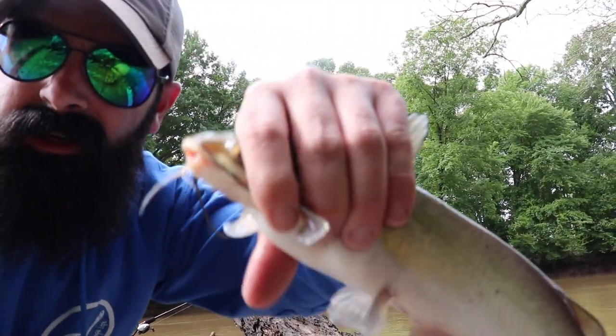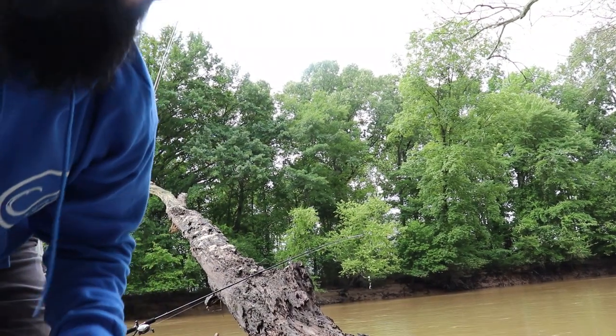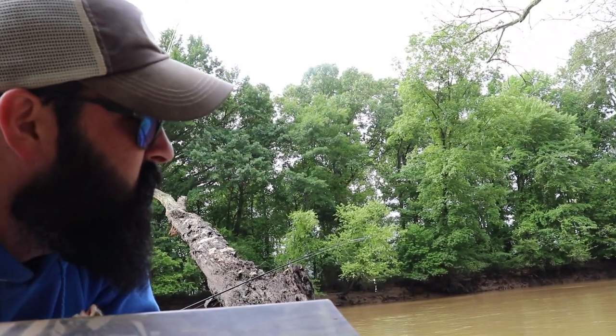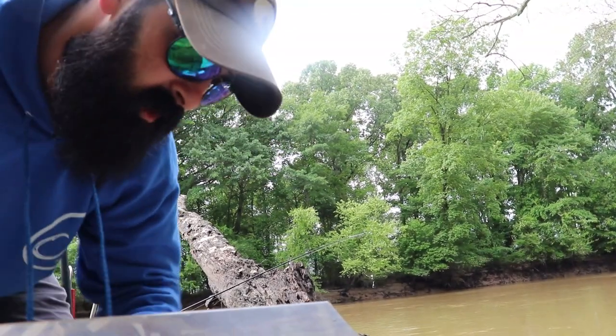He is just about bait size. I'll put him in the live well and think about it. I've never used a catfish for bait before, but I've seen people do it. This ought to be a good time to try to catch a flathead, so why not give it a shot.